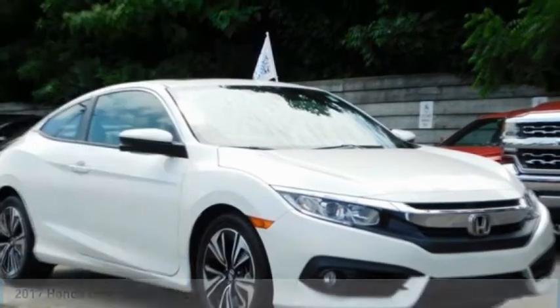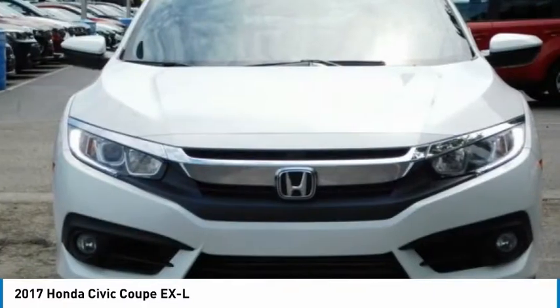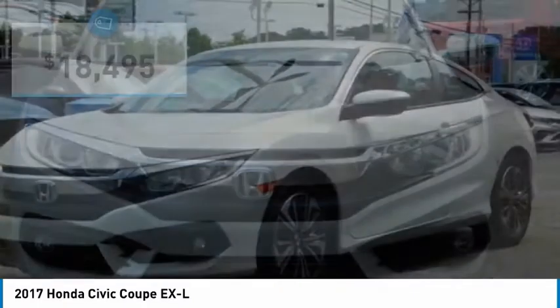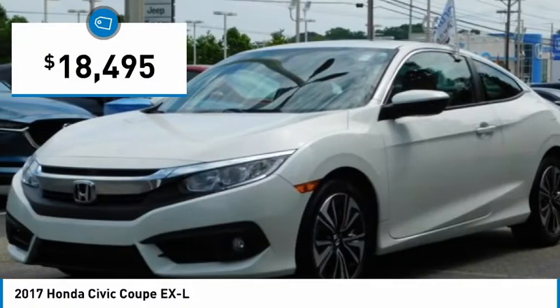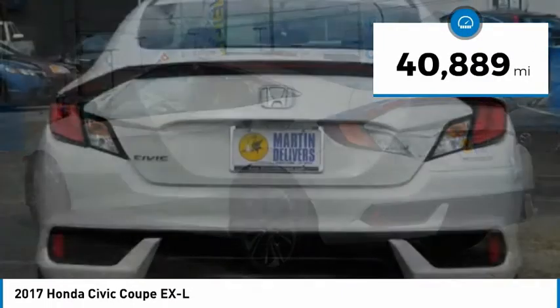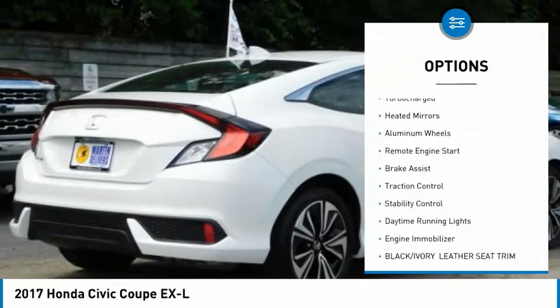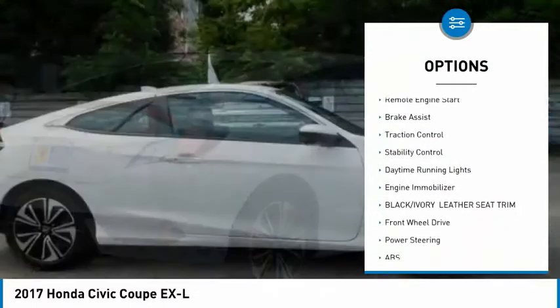This 2017 Honda Civic is practical, has awesome gas mileage, is incredibly reliable, and is priced below $20,000. This vehicle has less than 45,000 miles. Here are some of this vehicle's great options: tire pressure monitor, turbocharged, heated mirrors,